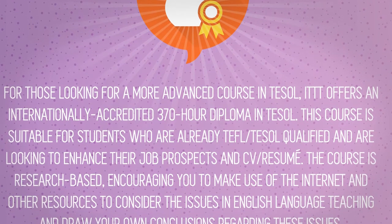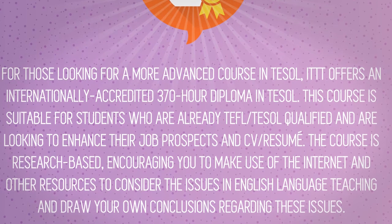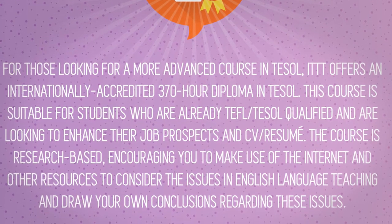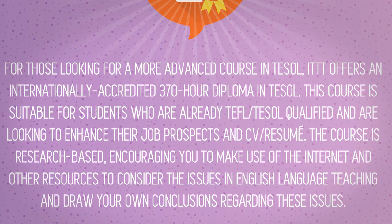This course is suitable for students who are already TEFL or TESOL qualified and are looking to enhance their job prospects and CV or resume. The course is research-based, encouraging you to make use of the internet and other resources to consider the issues in English language teaching and draw your own conclusions regarding these issues.